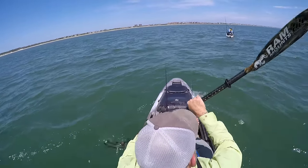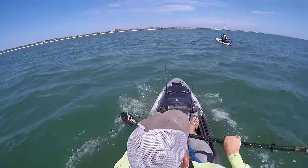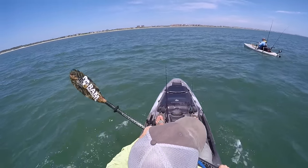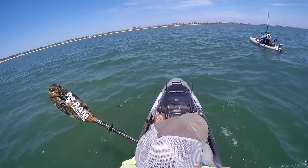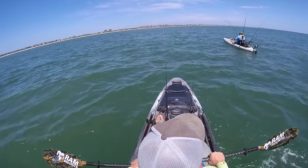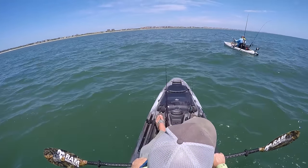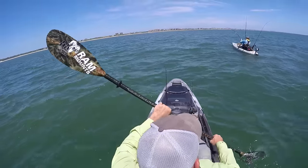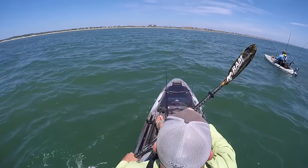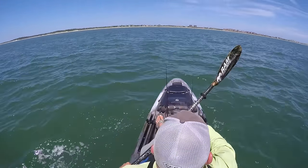Now he's hooked up. Look at that — came up right at the boat. See if we can get in on the action. Keep putting some heat on it. What is it, Chappy? Make it show itself. Probably the man in a gray suit. A little drag screaming. Oh, look at the tarpon right there in front of you — just crushed the bait.